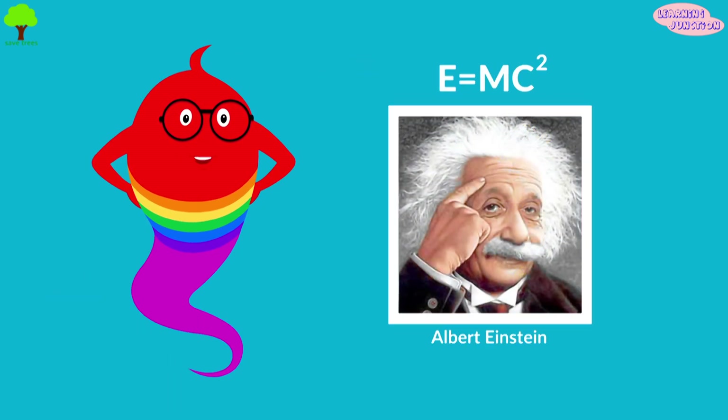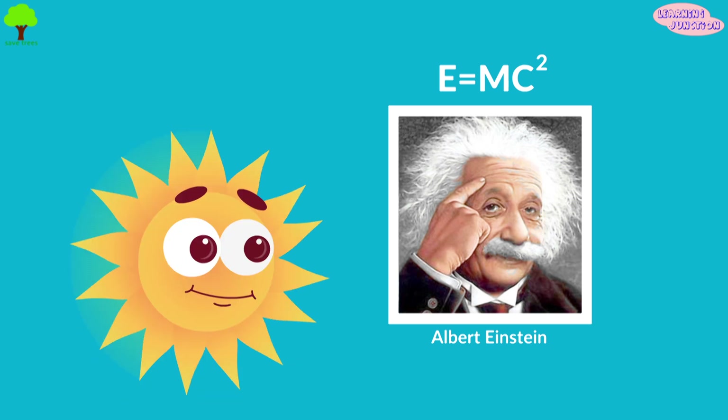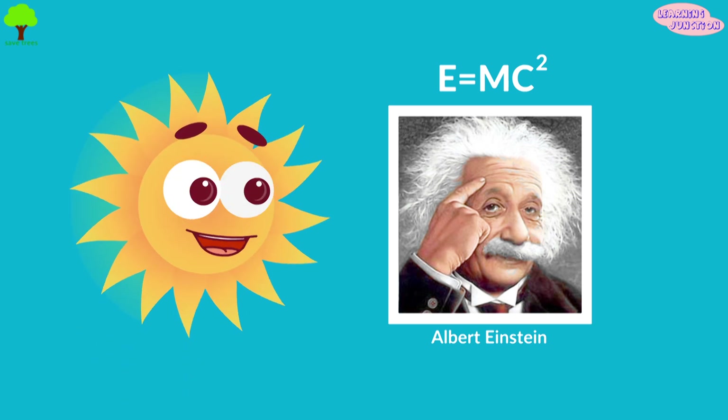In the early 1900s, Albert Einstein used the formula E equals MC squared to explain how the Sun generated so much energy.